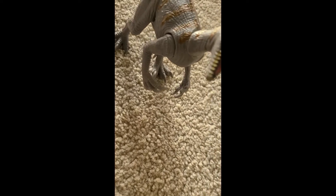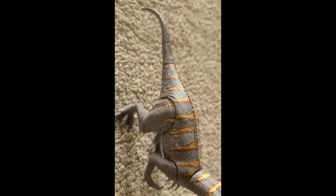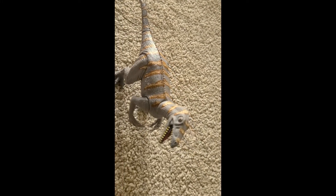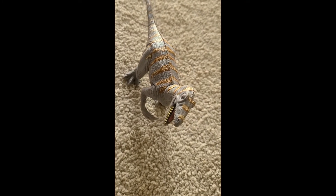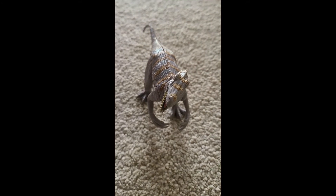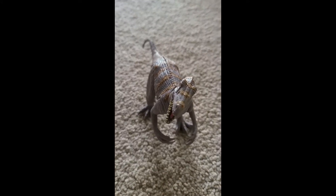It was said to be the cheetah of its time. The Austral Oviraptor was a carnivore and fed on small animals. This dinosaur also lived in the Cretaceous period.